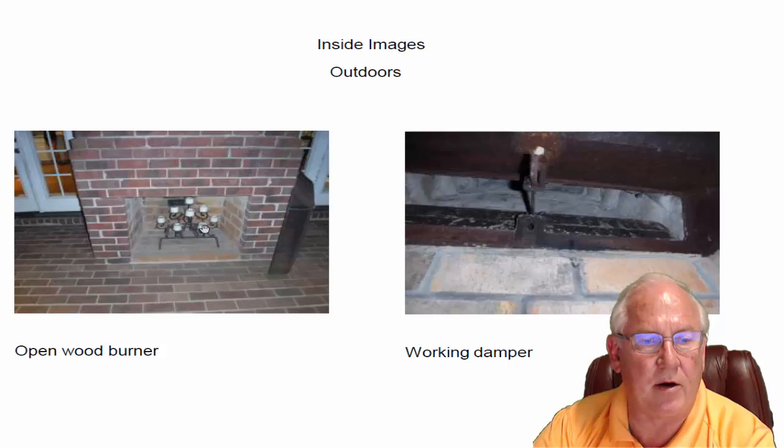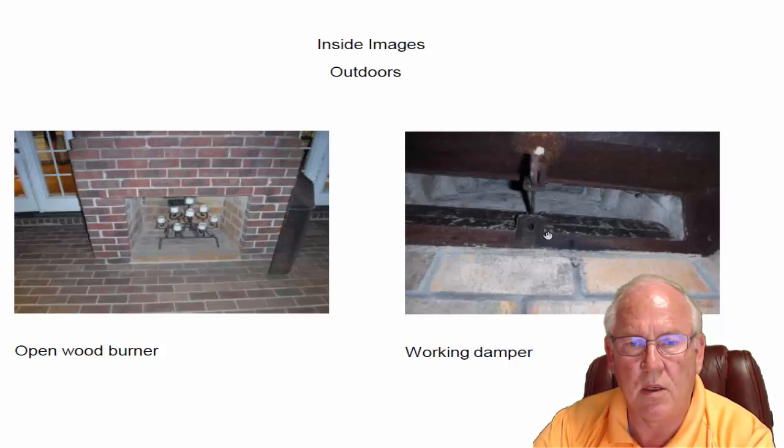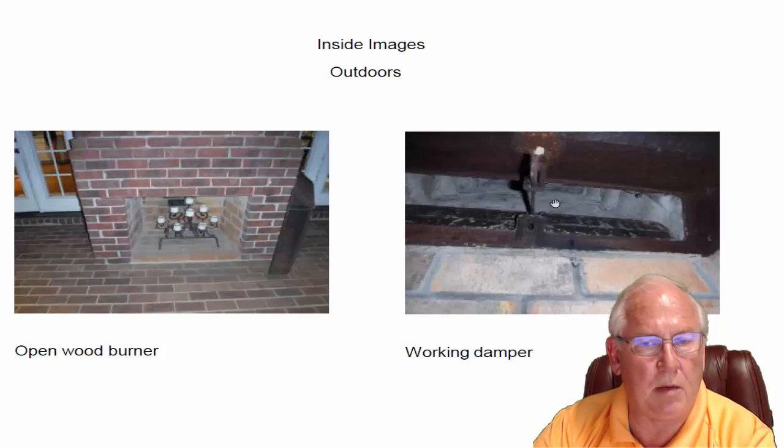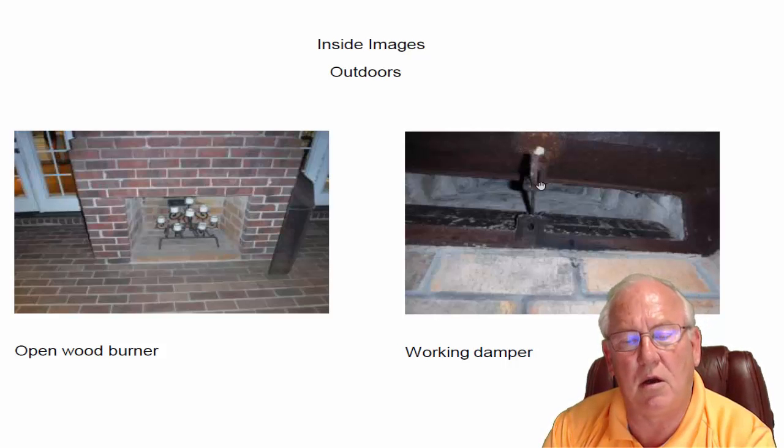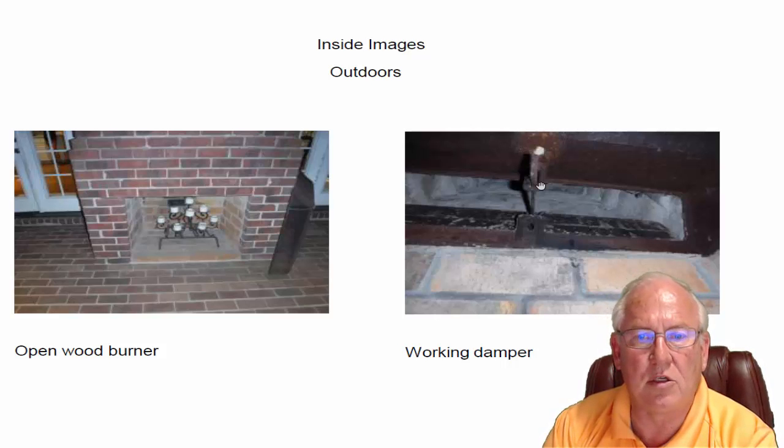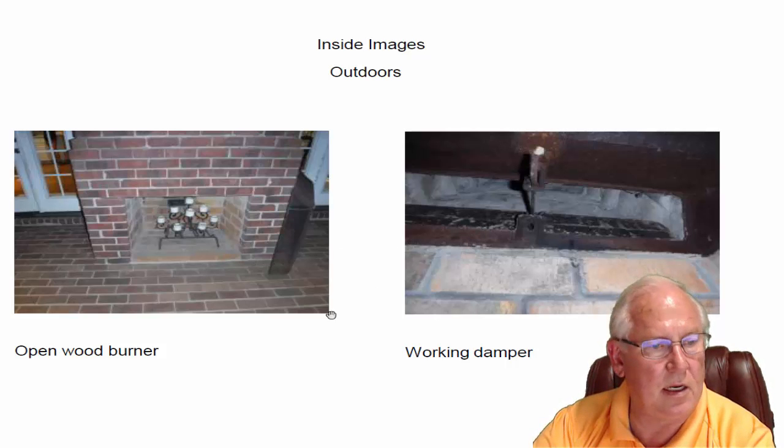My understanding is it's had only one fire in it, and it looks like it — it's in beautiful condition. Working damper, but my suggestion is to just leave the damper in the open position all the time. There's no reason to close it. Dampers are energy-efficient devices meant to keep heat or air conditioning inside the space, but in your particular case it's a screen porch, so that's not necessary.